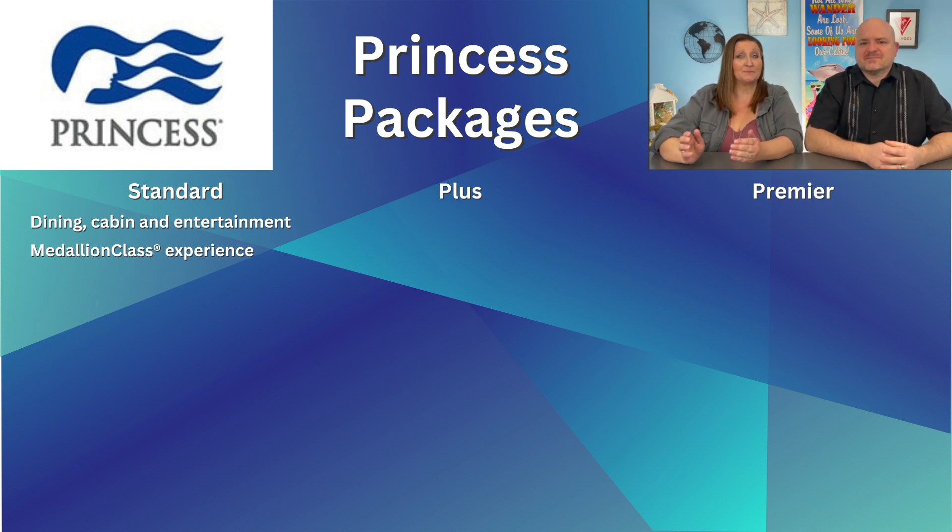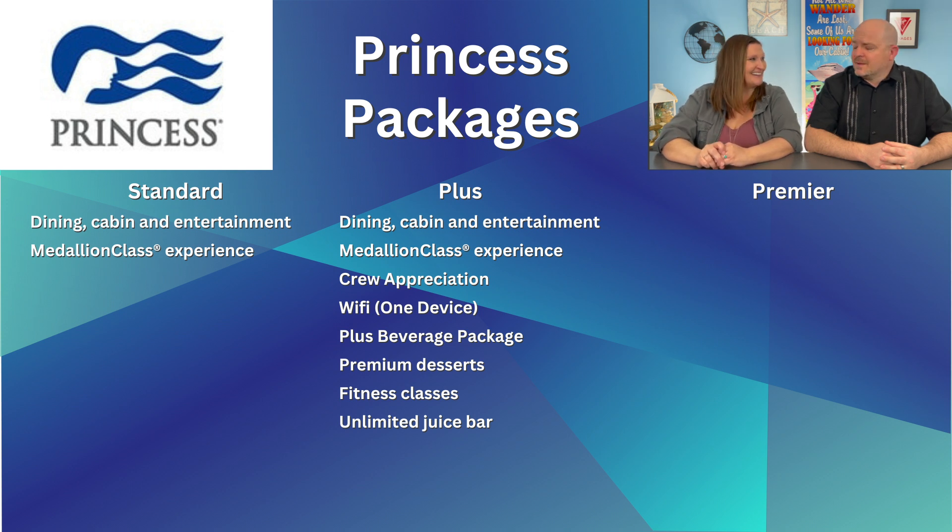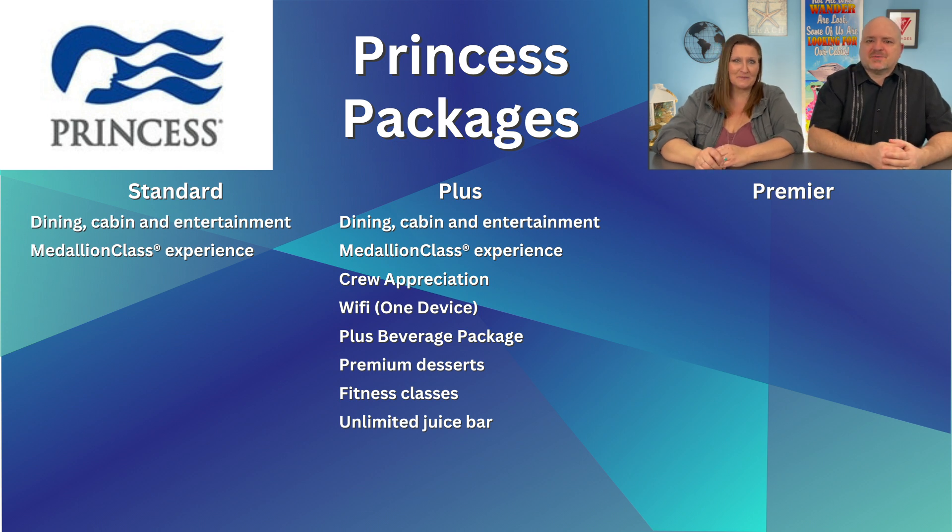The Princess Plus package includes the Plus beverage package — we'll leave a link to our Princess Drink video in the description below. You also get a single-device Wi-Fi plan, daily crew appreciation or gratuities, two premium crafted desserts, two fitness classes per day, and unlimited juice bar. It includes everything in the Princess Standard package as well.